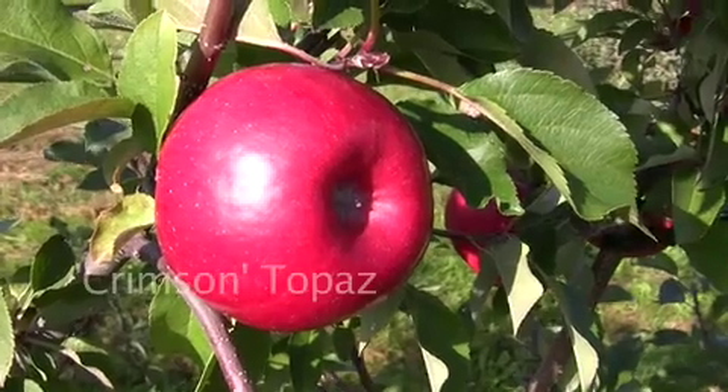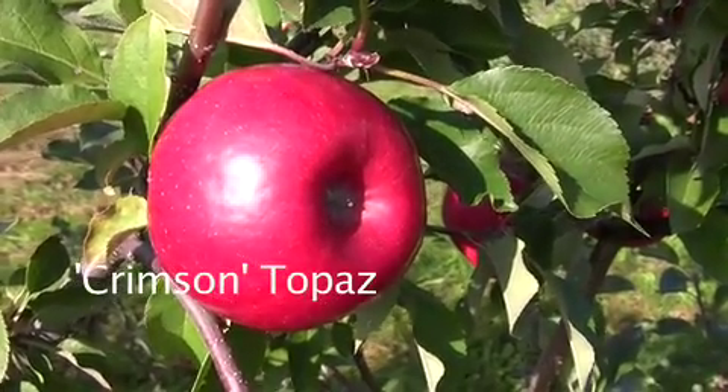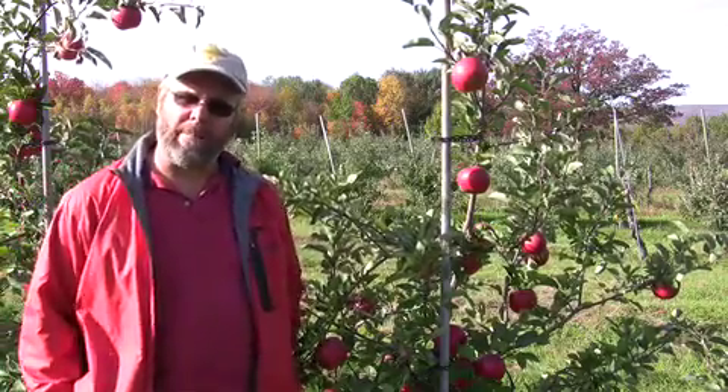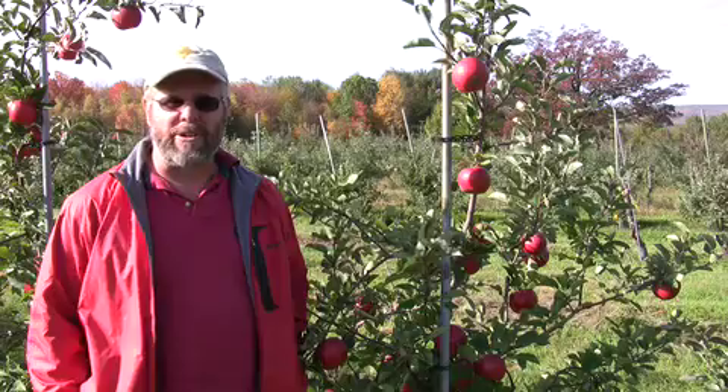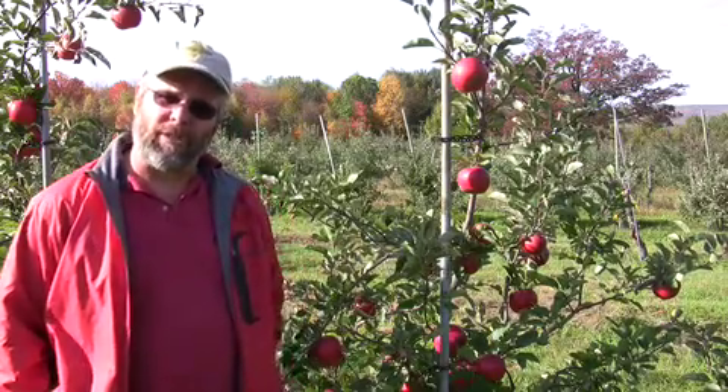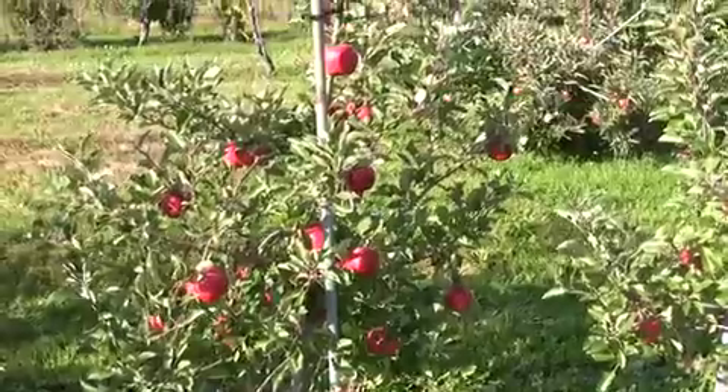I've been fruiting Topaz now for three years. Sometimes it's referred to as Crimson Topaz and I'm reasonably impressed. It's a Columbus Day ripening, rather tart, nicely colored red apple. These trees from C&O Nursery have been very productive.